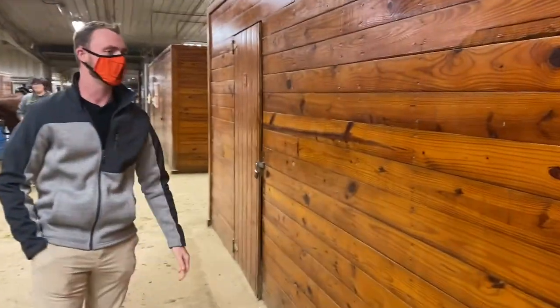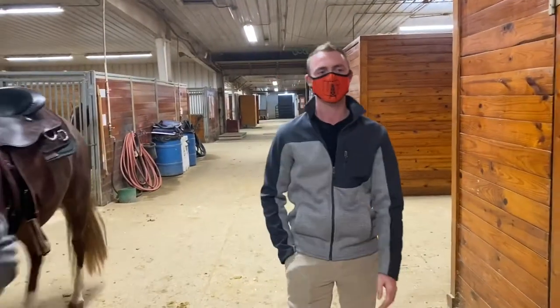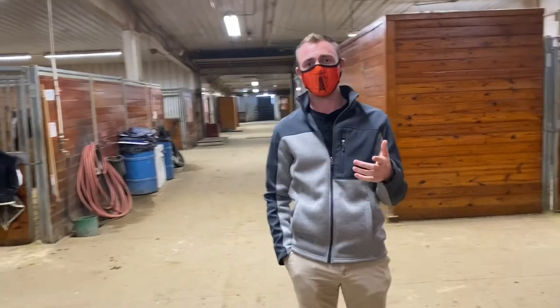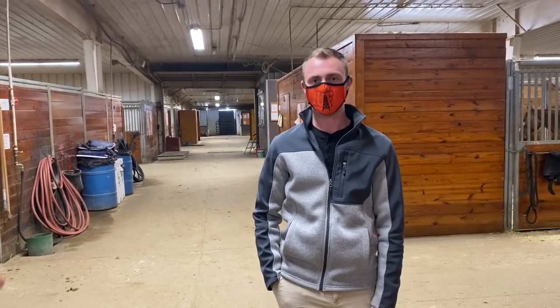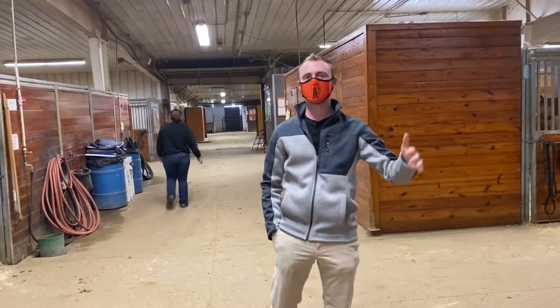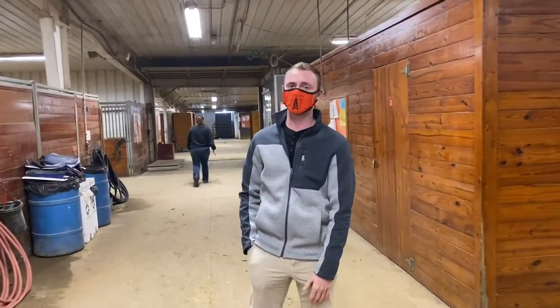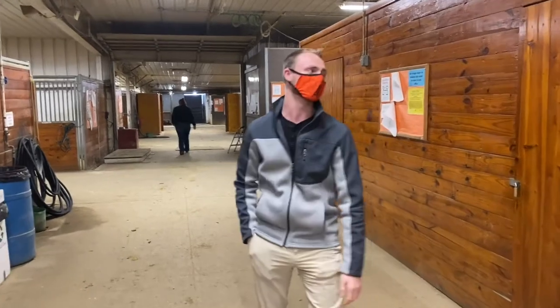In the lockers on the side we do have several different things you might want to use. We have cutting saddles in the first locker because you do a cutting unit your junior year, and not everybody brings a cutting saddle, so we have those available for all students. We also have additional wraps, polos, and such, but we do suggest that you bring all of your own stuff — these are just extras in case you need more.